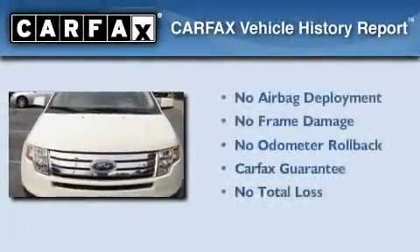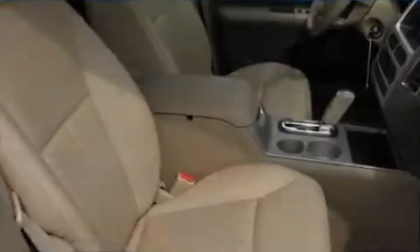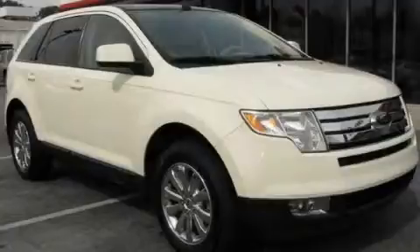Not to mention that this Ford qualifies for the Carpac's buyback guarantee. Contact us today and schedule your opportunity to see this vehicle in person.